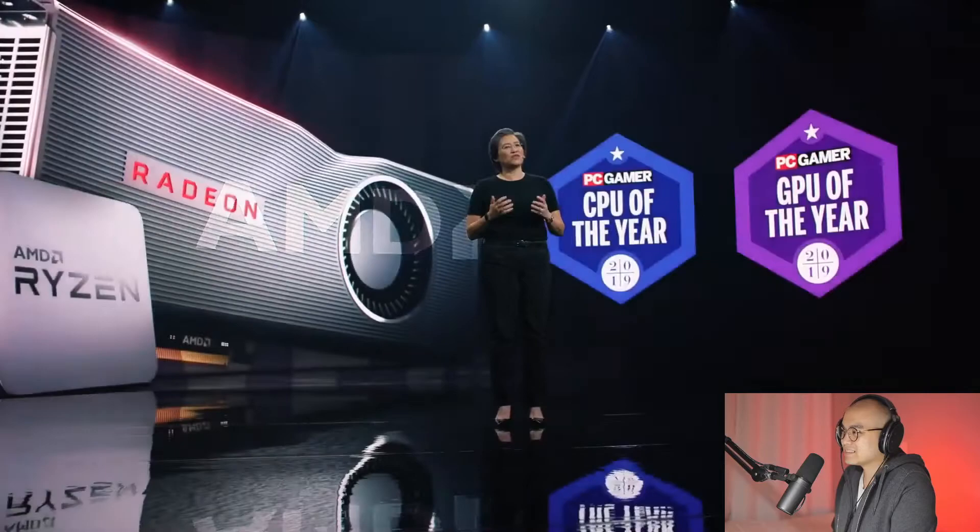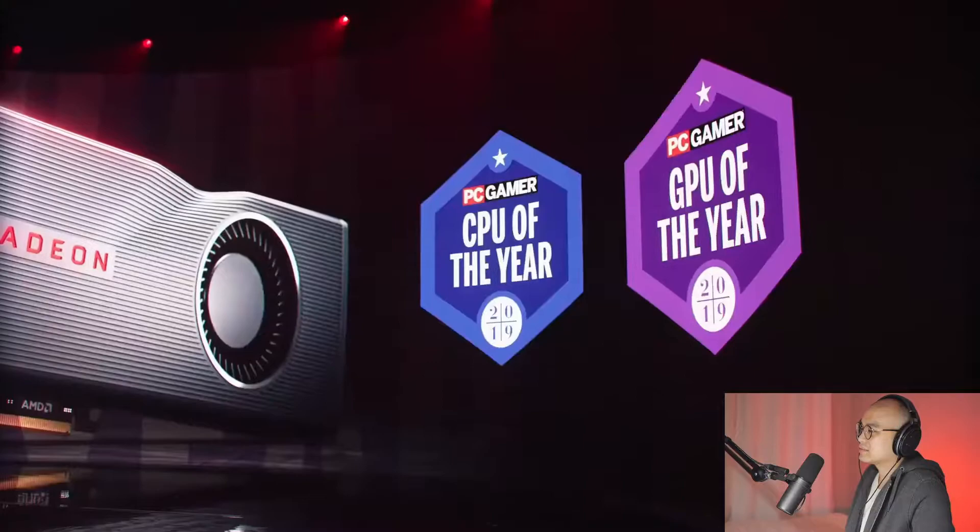Our full stack of Radeon RX 6000 series products. We brought the first generation of RDNA architecture to market in 2019 with the Radeon RX 5700 XT, and with the combined launch of the 5700 XT and the Ryzen 3000 series, AMD became the first company to introduce a high-performance CPU and GPU together, delivering CPU and GPU of the year in 2019 from PC Gamer.